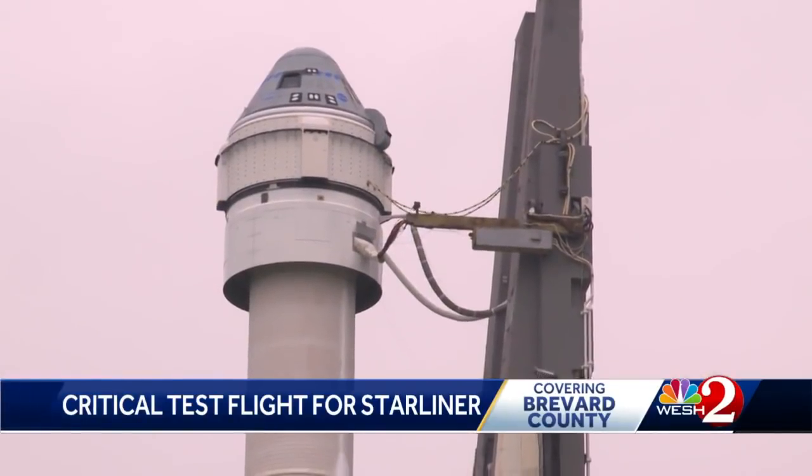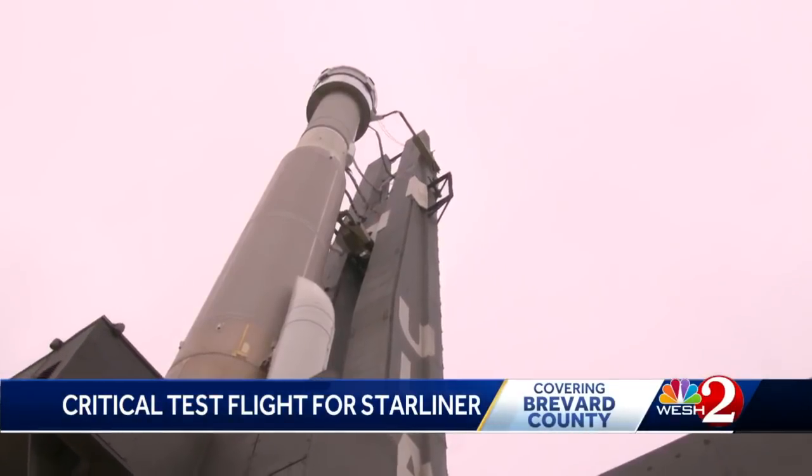A NASA briefing Wednesday painted a positive picture for the Thursday launch. Three NASA astronauts on hand were involved in the testing process for Starliner. They're not going up, but they've played a big role in setting up this OFT2 mission.